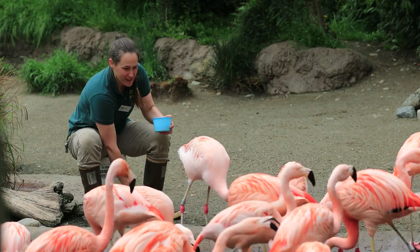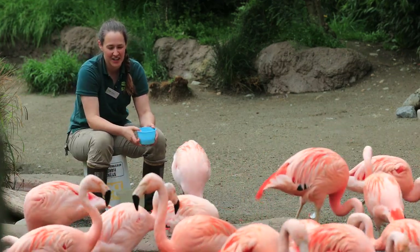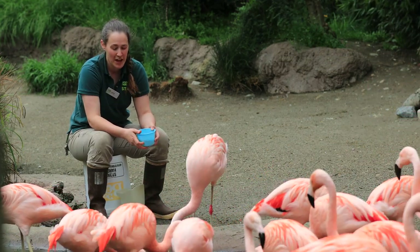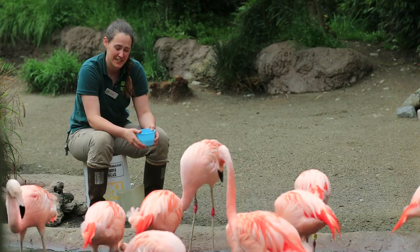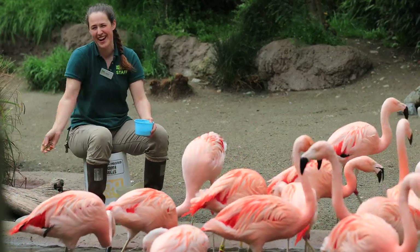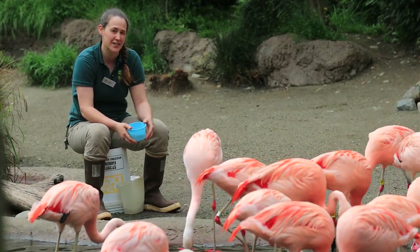They're just enjoying their dinner. I've got Paco kind of right in front of me here. He's one of our ambassador flamingos and he's about three years old, and pellets and krill are one of his favorite things. So he is in his happy place.